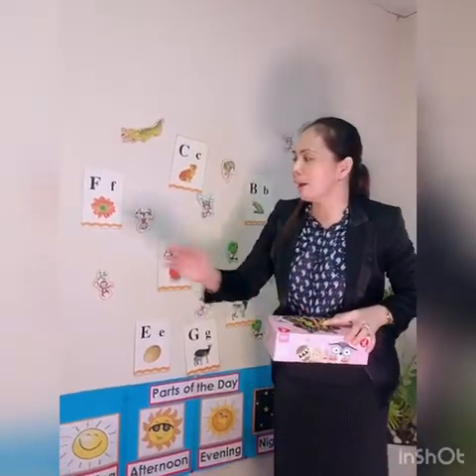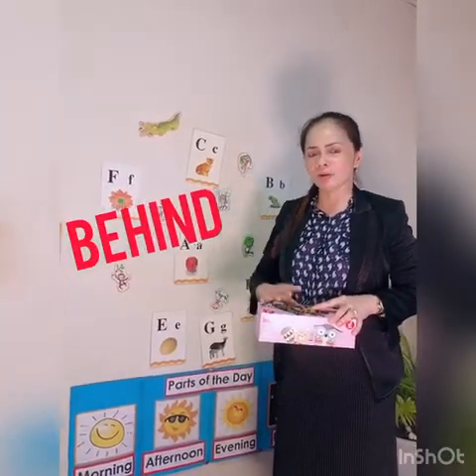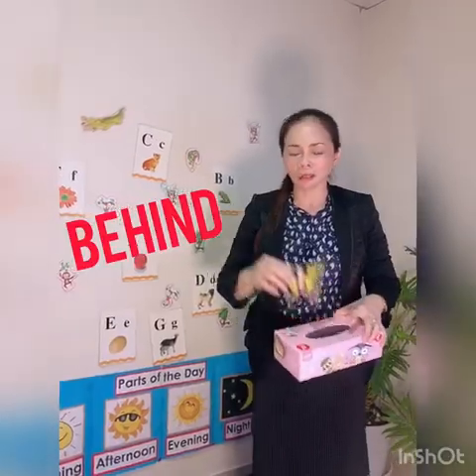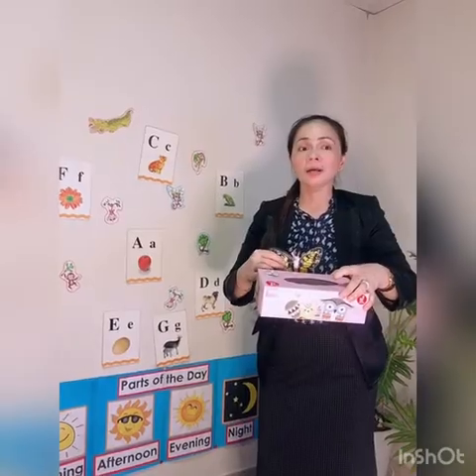Next word is 'behind.' What word is this? Behind. Very good. When you see 'behind' — like this — the butterfly is behind the box.